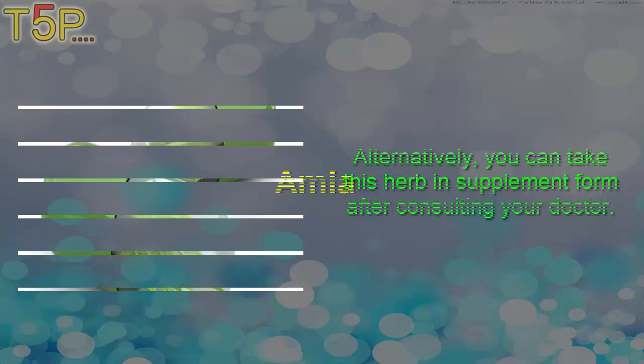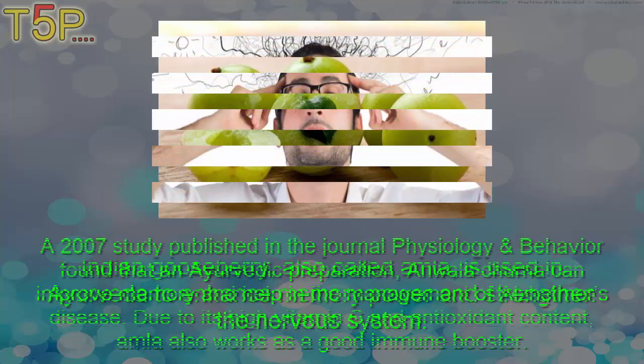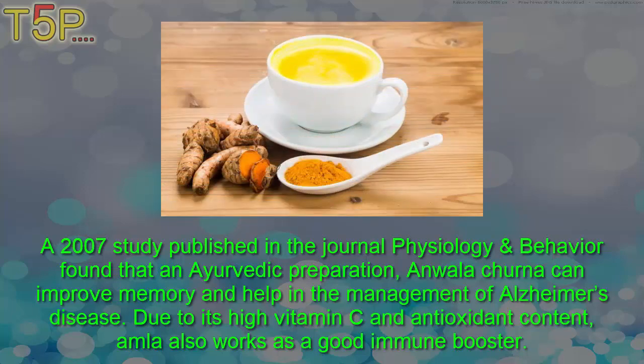Fourth: amla. Indian gooseberry, also called amla, is used in Ayurveda to enhance memory power and strengthen the nervous system. A 2007 study published in the journal Physiology and Behavior found that the Ayurvedic preparation Anwala Churna can improve memory and help in the management of Alzheimer's disease. Due to its high vitamin C and antioxidant content, amla also works as a good immune booster.